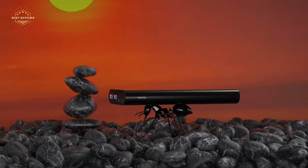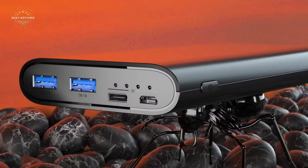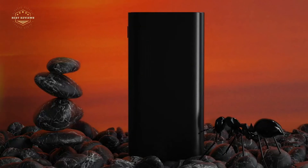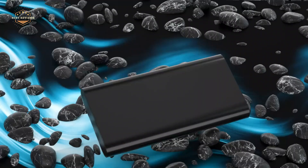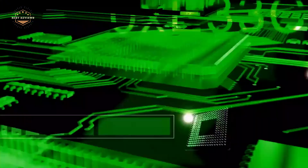Hope you found this video helpful for finding the best fast-charging power banks. If you found this helpful, please give a like. Comment your opinion and tell us which one is perfect for you. Subscribe to our channel to get the latest updates on different product reviews.